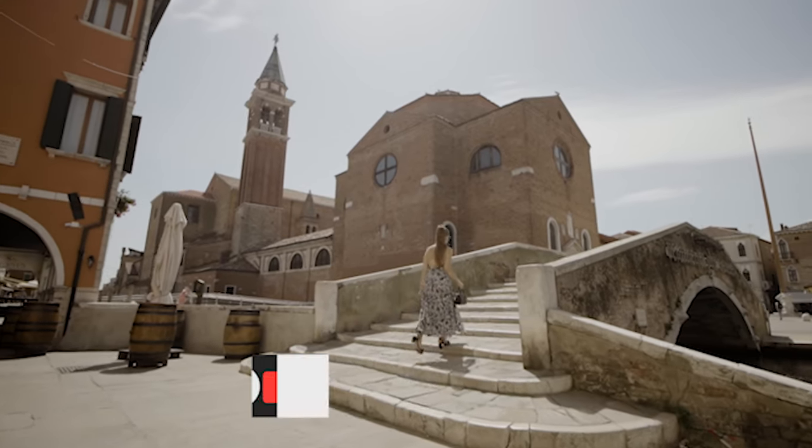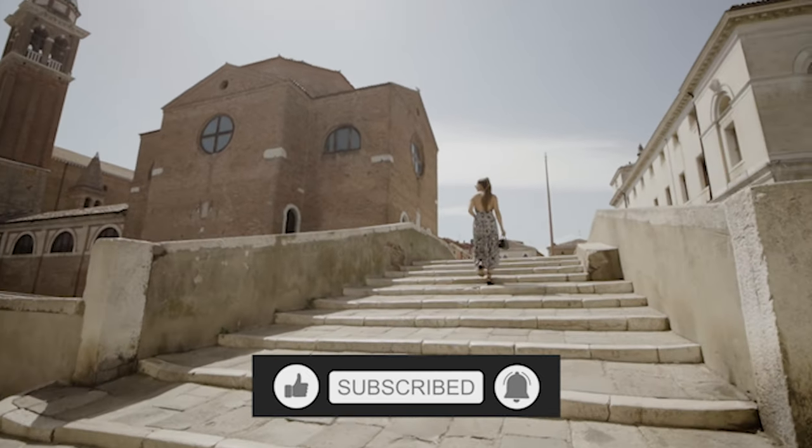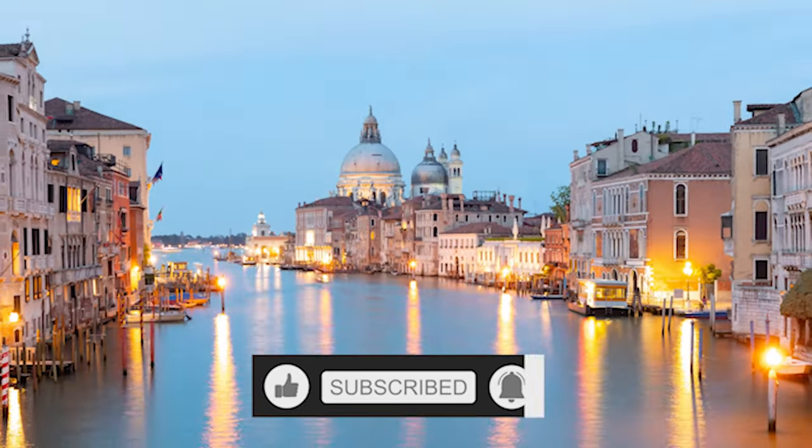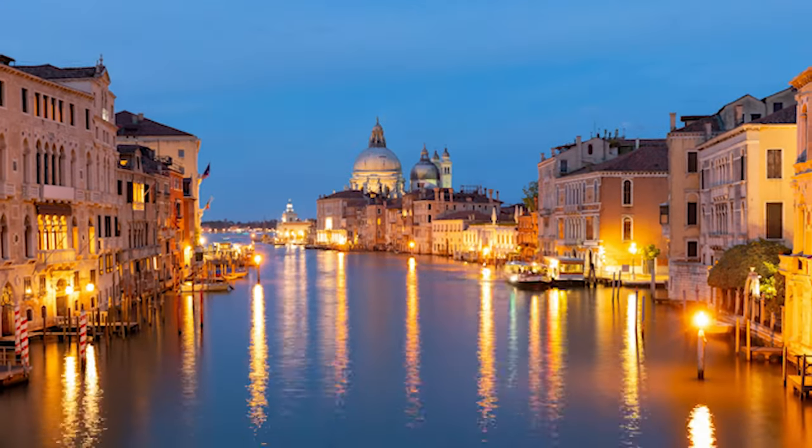Thank you for watching! If you enjoyed this video, please like, subscribe, and hit the notification bell so you won't miss any upcoming travel content. And let me know in the comments below what travel destinations you'd like to see next. Until next time!